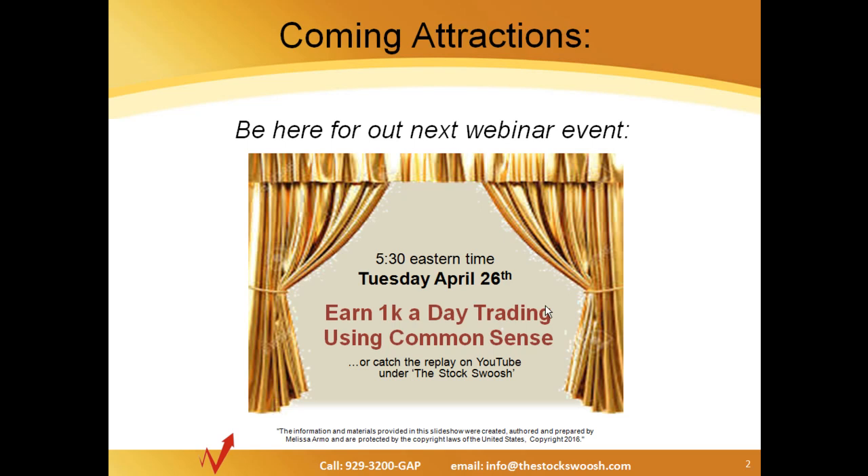Before we go on to today's play, I'd like to remind you of our coming attractions. Our next webinar will be Tuesday, April 26th at 5:30 — 'Earn $1,000 a Day Trading Using Common Sense.' And if you missed that, you can catch the replay on YouTube under the Stock Swoosh.